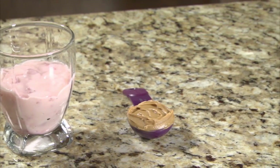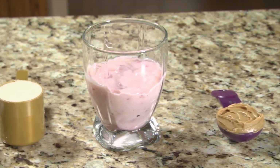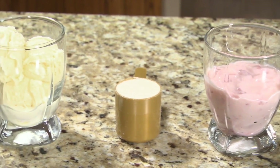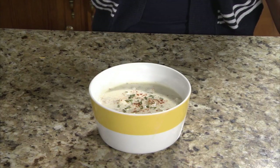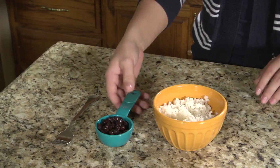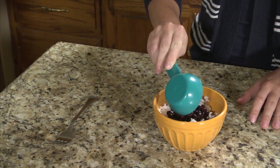Examples of ways to add protein to your meals include adding peanut butter, yogurt, protein powder, or ice cream to milkshakes, using shredded cheese as a topping for vegetables, potatoes, and soups, and adding beans to pasta and grain dishes.